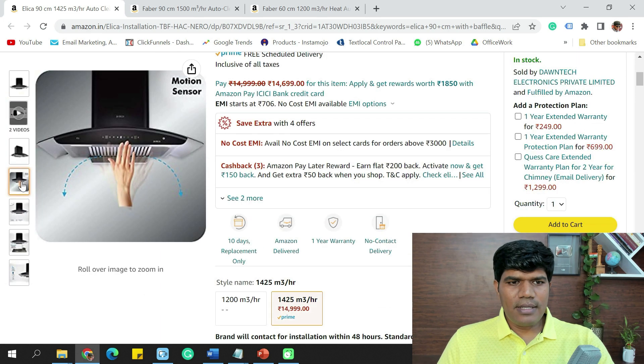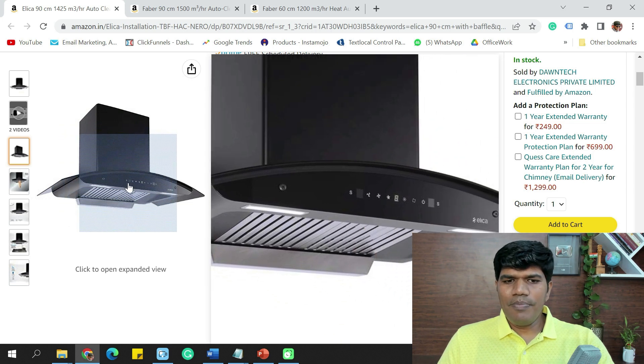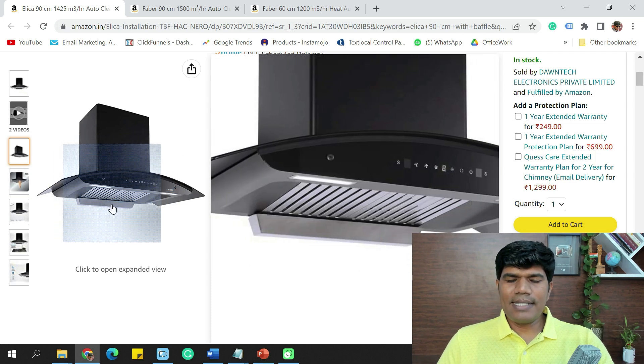The Elica 90 cm looks very elegant. It has lights at the bottom — all the chimneys I'm recommending have lights at the bottom. They also all have an oil collecting tray: whenever you do deep frying, the oil gets collected in that tray. All models I'm suggesting have this oil tray as well.